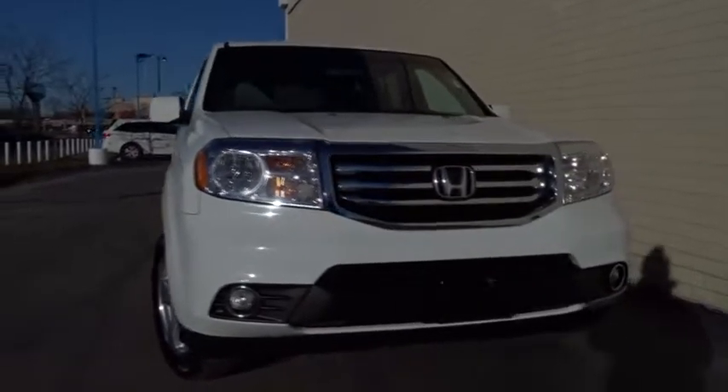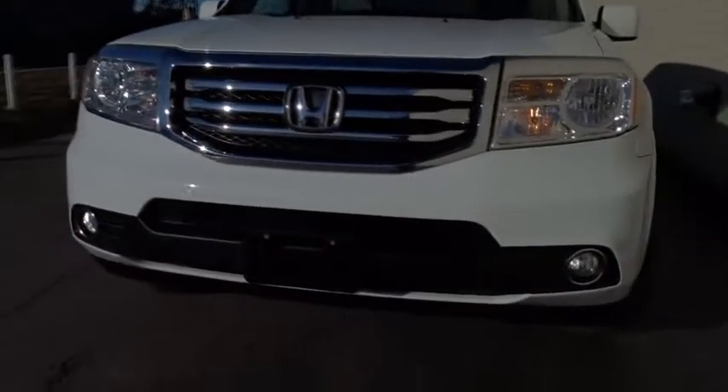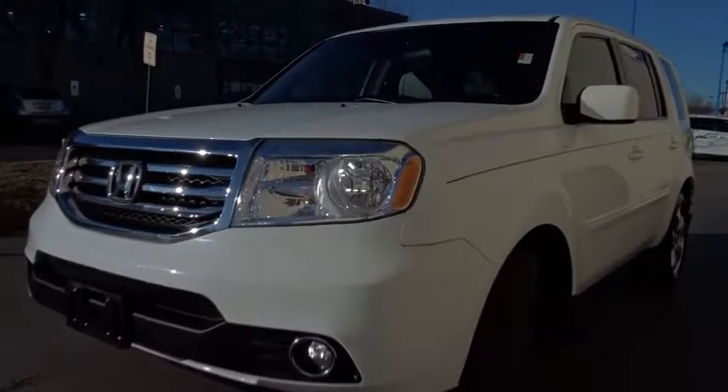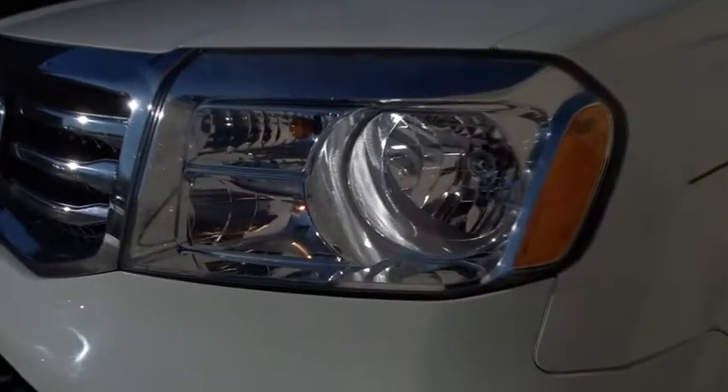The 2012 Honda Pilot. Optimal utility. Indulgent interior. Powerful performer. You'll be ready for almost anything in the Honda Pilot.